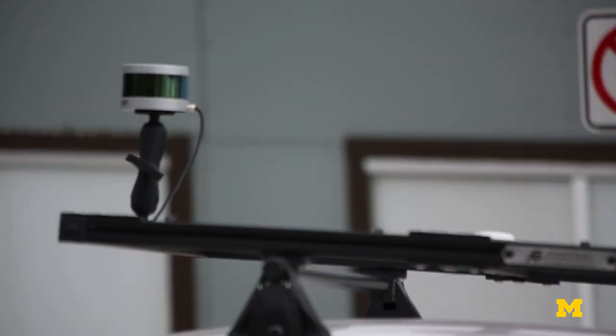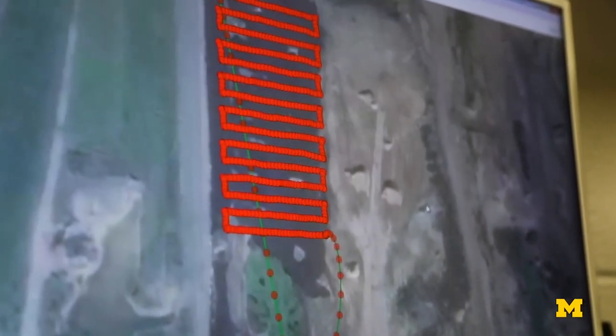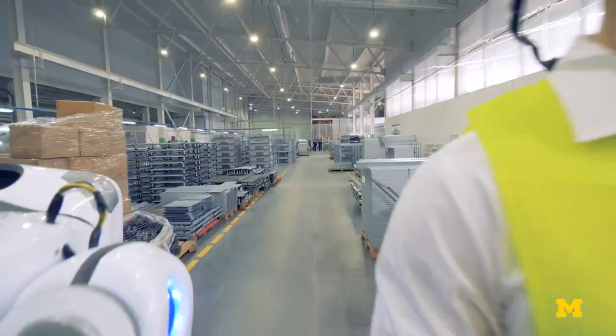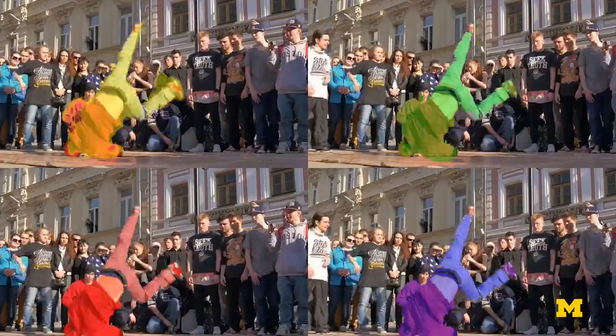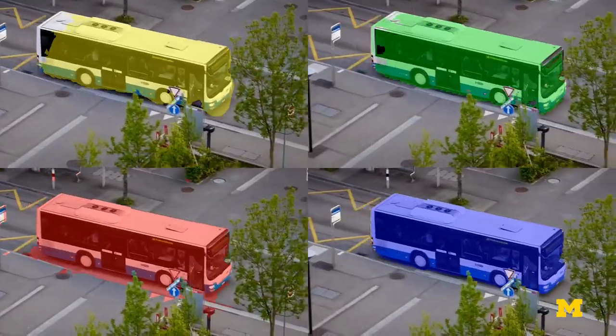As autonomous cars, drones, and robots become more a part of our regular lives, how these technologies see and recognize objects becomes even more important for the safety and productivity of the humans who use them. University of Michigan researchers are working on a deep learning method called bubble nets in order to improve the computer vision of these systems.